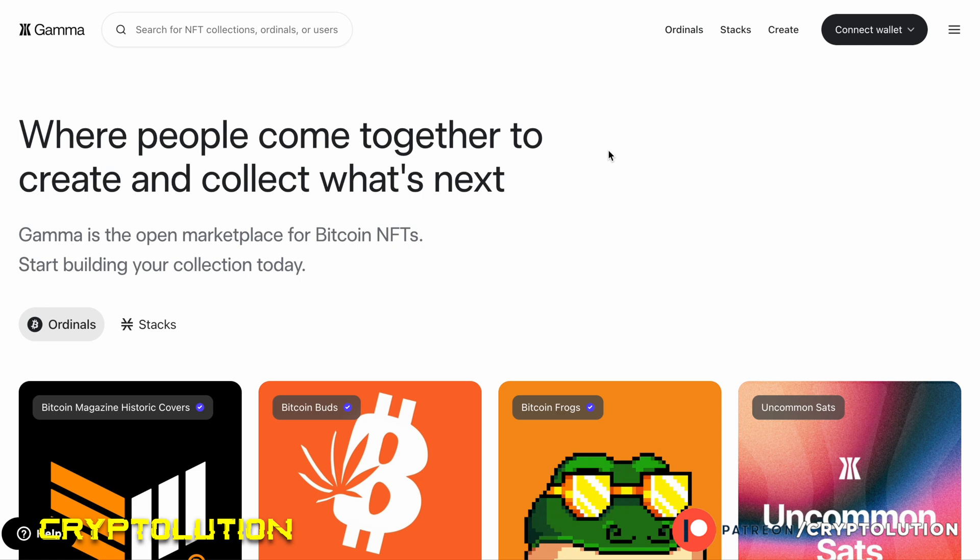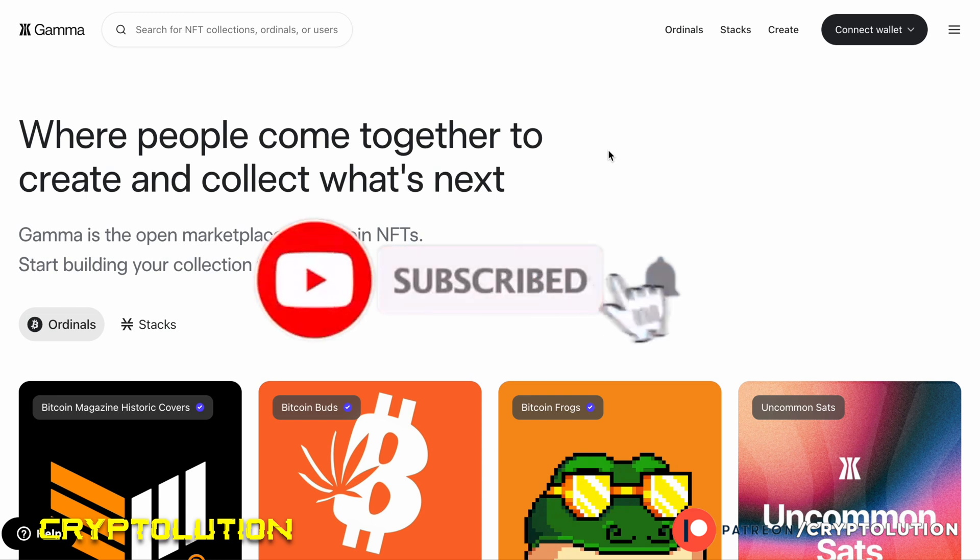We're going to walk through which marketplaces you should visit, which tools to find the best NFT for the best price, how to validate that a collection is real and not a scam, and at the end we'll also share a demonstration of which Bitcoin wallet you should be using to buy these NFTs. It's going to be short and concise, so do not miss a single piece of this video — stick around to the very end.